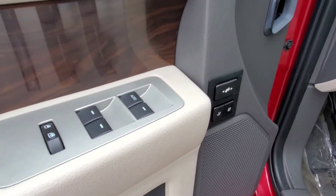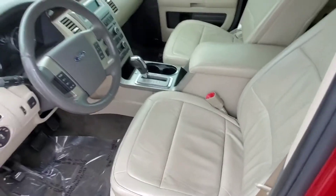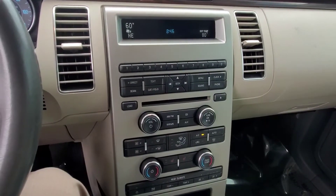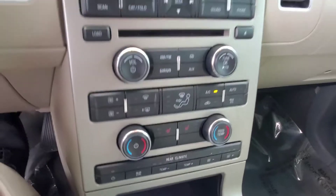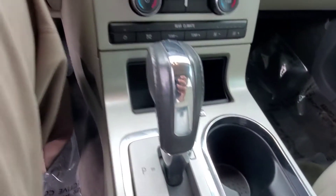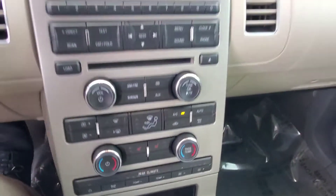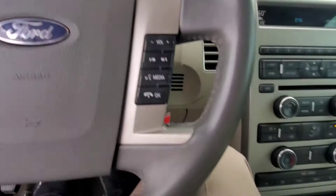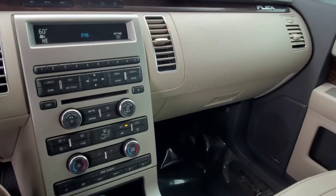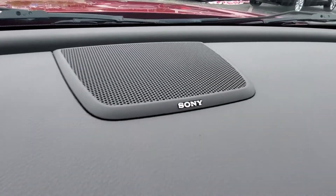We'll come back up front here. You've got memory seats, power adjustable pedals, power windows, locks, and a power seat. You've got heated seats and leather. The rear climate controls are right here. 77,000 miles. Automatic headlamps. It does have the sync system, which gives you Bluetooth, and the Sony upgraded stereo.